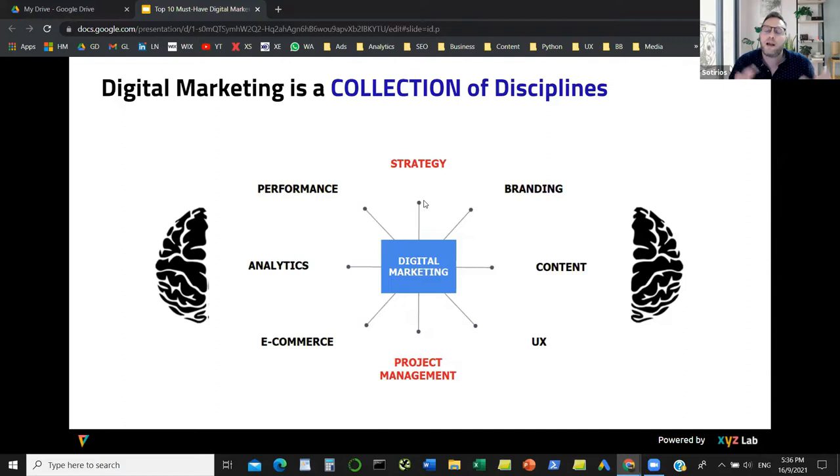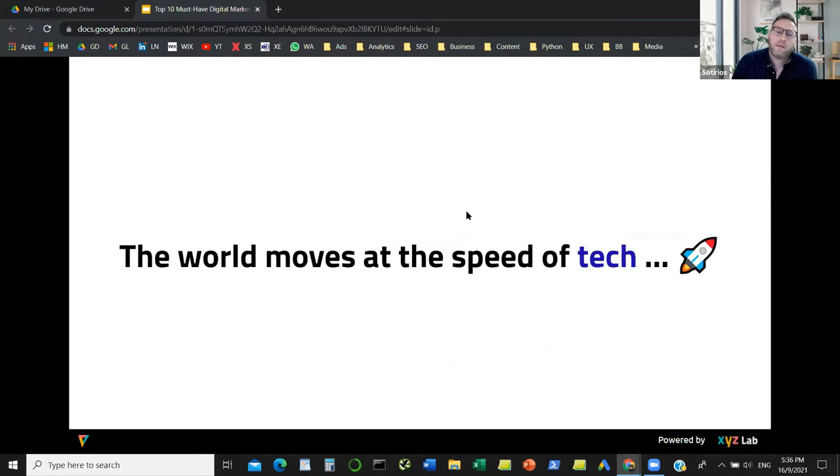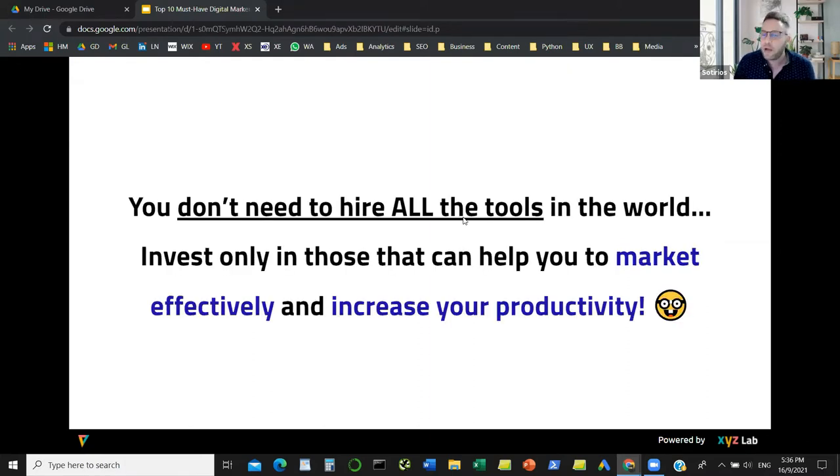Today we are going to go through tools that can help you do a better job across all of these categories. We don't just have 10 tools — we have a lot to go through. Why do we need tools? Because the world moves at the speed of tech. Everything is getting digitized, going online, and we need tools to help us become more productive, more effective, and make better decisions so we can collaborate with AI and machines to do a much better job.